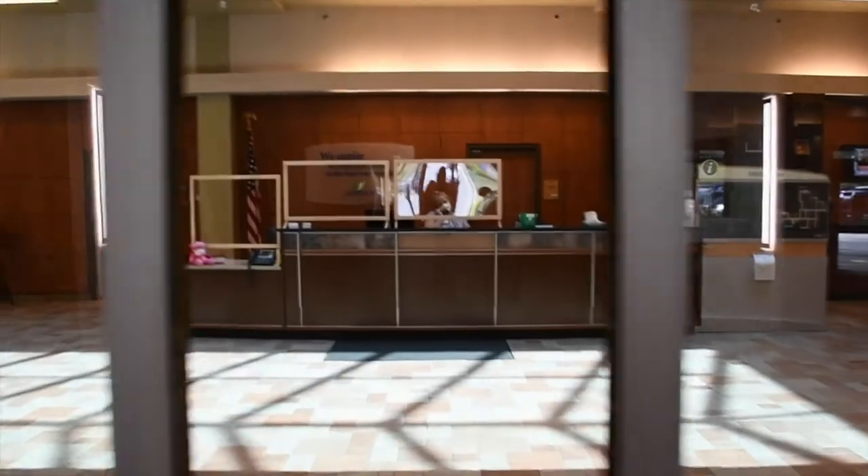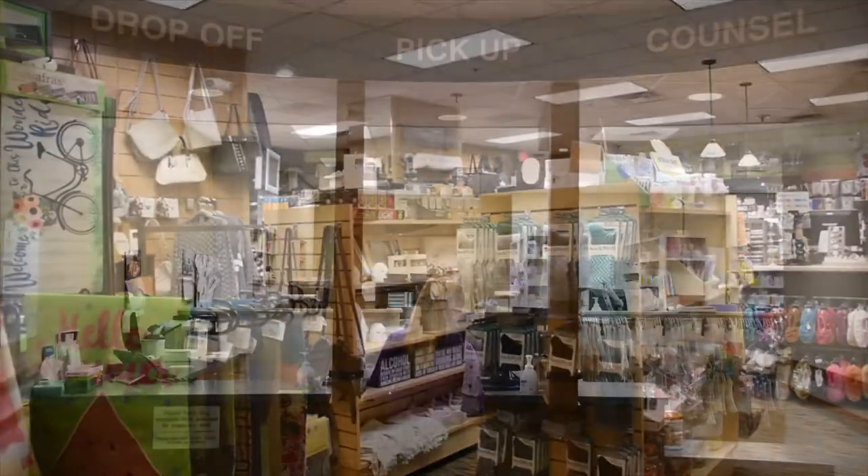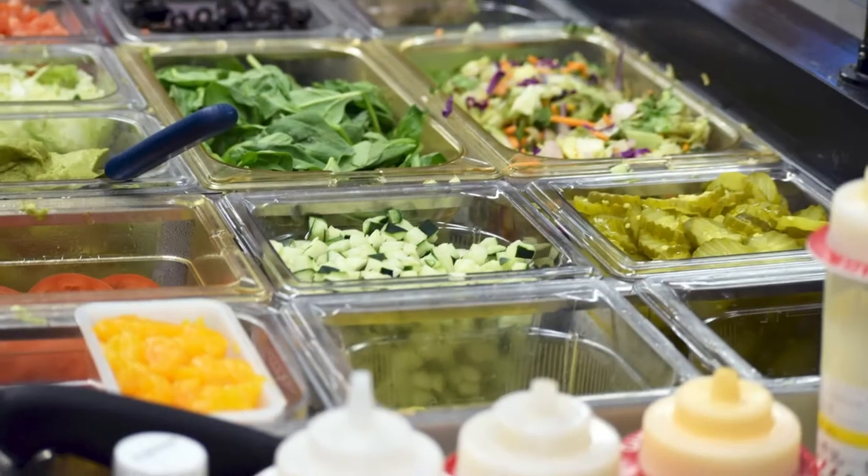This is the lobby to the main entrance of the hospital. There is a coffee shop, gift shop, pharmacy and express cafe located right inside the lobby.